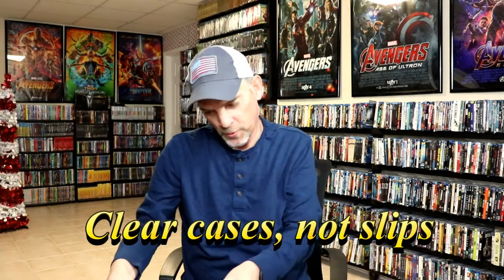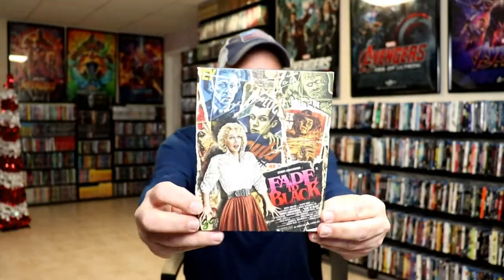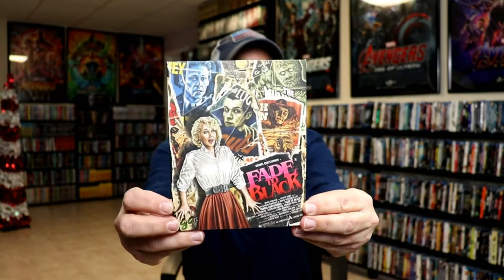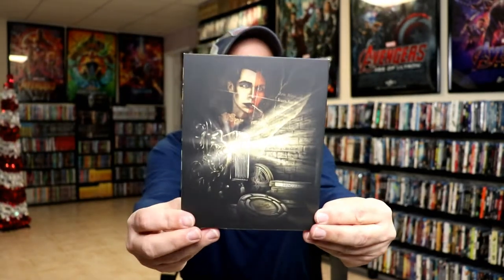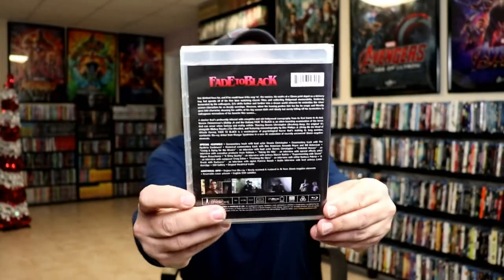Next up we have Fade to Black, so this right here is the other version of the one I showed previously — with that inside artwork on the actual slip itself. I did not realize that I had purchased both of them, but very happy to have them both in the collection just because of the variation on the slip cover. Hopefully the movie is good — like I said, I've never seen these.